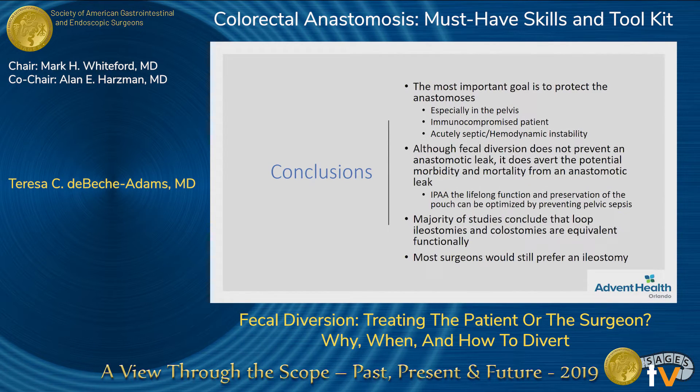In conclusion, the most important goal whenever you're considering diversion is to protect your anastomosis — especially in the pelvis, especially in immunocompromised patients, and in patients who might be acutely septic or hemodynamically unstable during your operation. Although diversion doesn't prevent a leak, it does prevent the potential for pelvic sepsis, which can especially in your pouch patients lead to functional differences in the long term that we would like to preserve. A lot of the studies say that ileostomies and colostomies are equivalent functionally, but most surgeons would still lean toward doing an ileostomy for its ease of reversal. Thank you for your time.